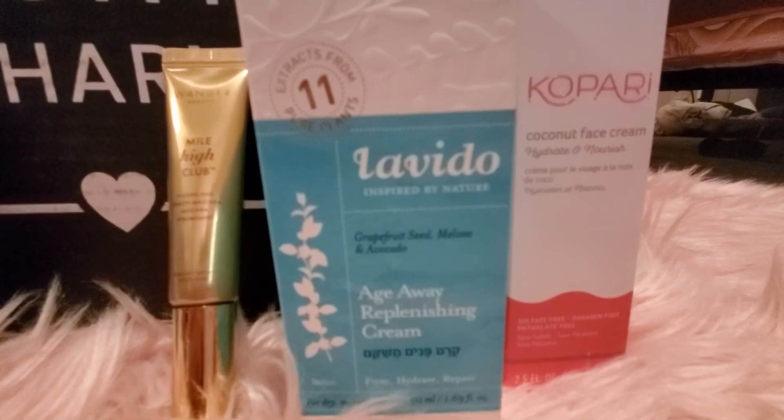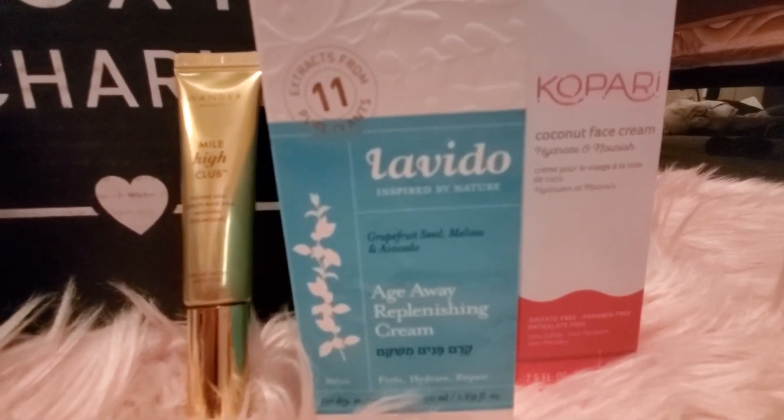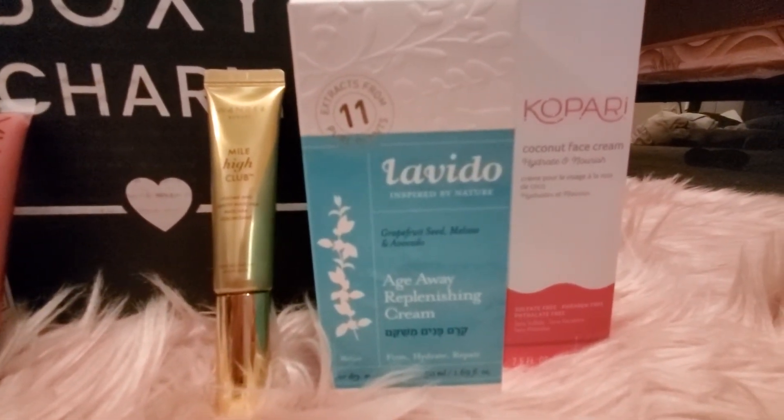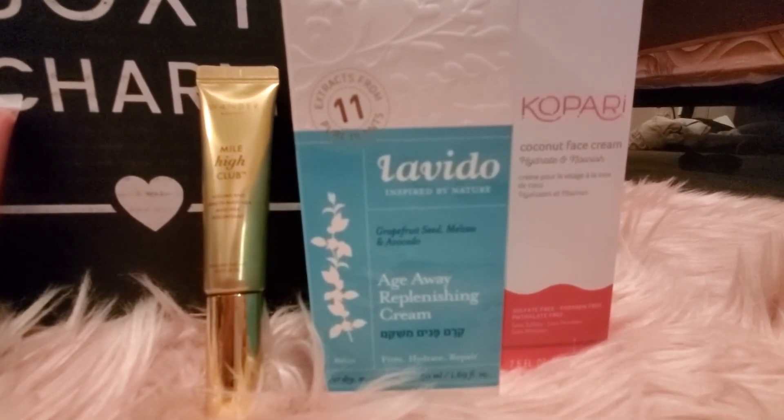The next item is the Labido Age Away replenishing cream. I think this is actually probably the most expensive thing in the box. I don't remember exactly how much it costs, but I'll go ahead and try it and hopefully it works really well.